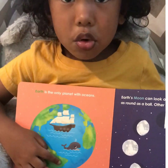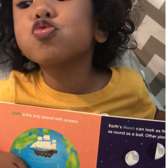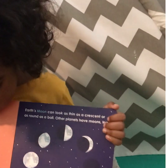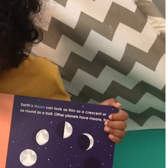Earth — that's where we stay. It's the only planet with oceans. Earth's moon can look as thin as a crescent or as round as a ball. Other planets have moons too. Okay, next.